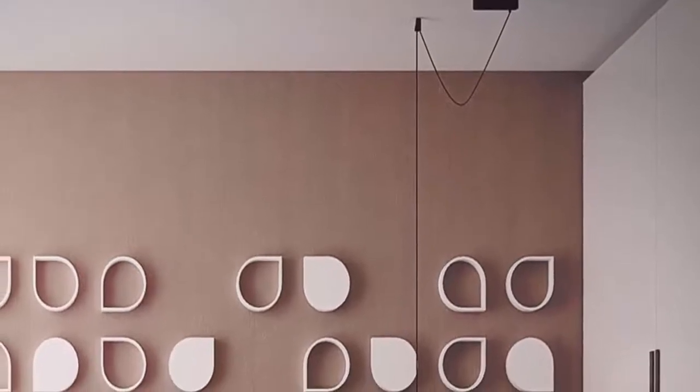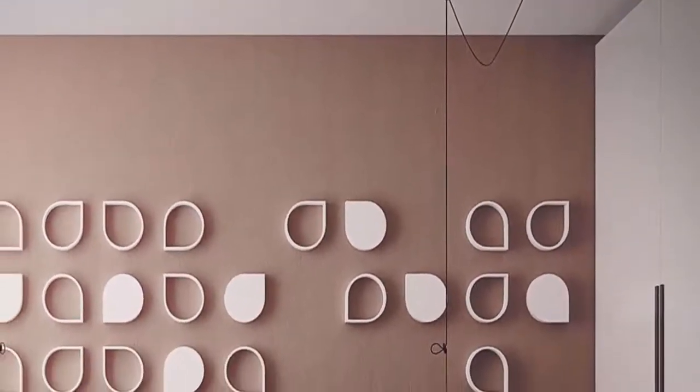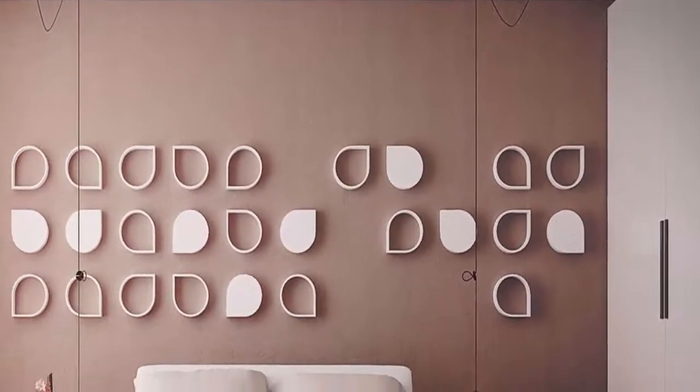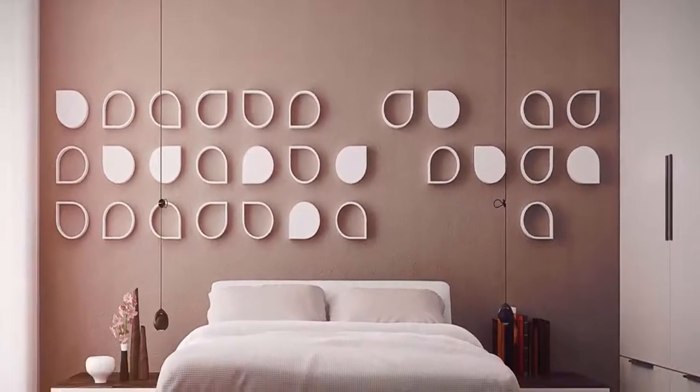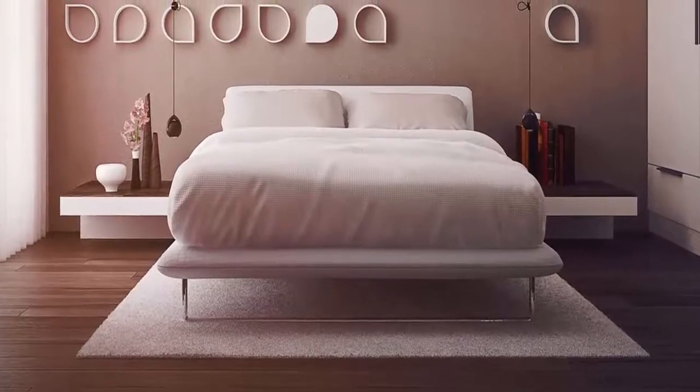Number 10: the wall art is a fun and unique way to make the bedroom stand out. This bedroom design is perfect for those who have a low-key style and are looking for a spacious room with modern decor. The low-hanging lights will change the entire atmosphere of the room when they are shining brightly.